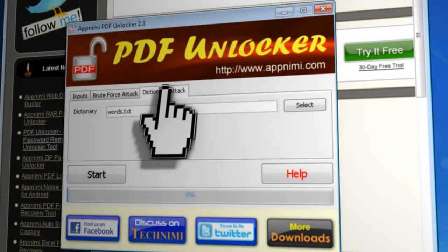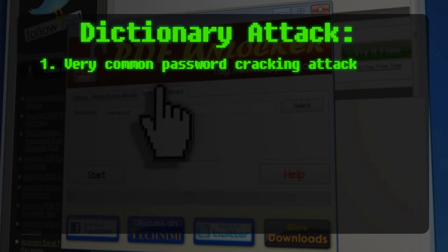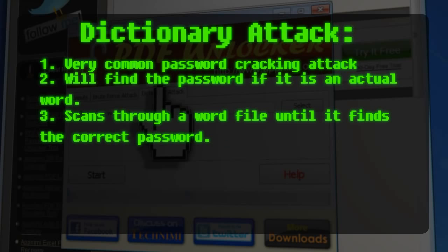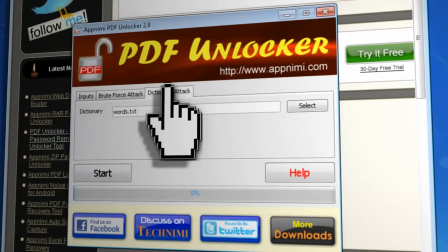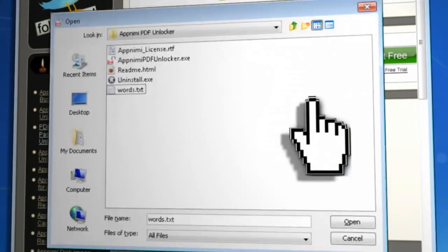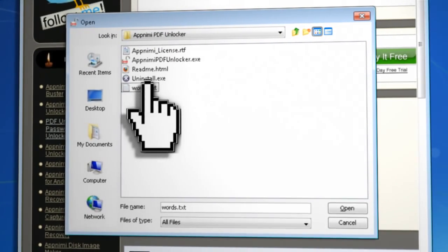Let's take a look at the dictionary attack first. This is a very common tool in the password hacker's arsenal because if the password is an actual word found in the dictionary, then this method will find it. What it does is go through a dictionary list and try each word until it finds the correct one. With this program, you can create and use your own dictionary list, but if you browse to the installation directory, you'll see that one has already been installed with this program.